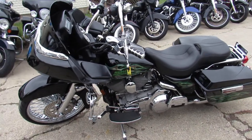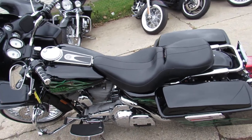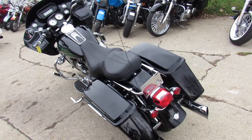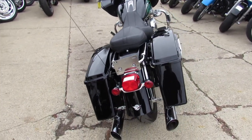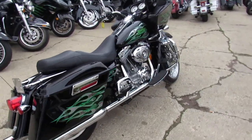We got guaranteed financing, leasing programs, layaway programs, and your trade-ins are always welcome here at Approval Powersports. So get down here and see us. Give us a call or visit the website. It's 810-648-9500 or check out ApprovalPowersports.com to view our whole inventory.